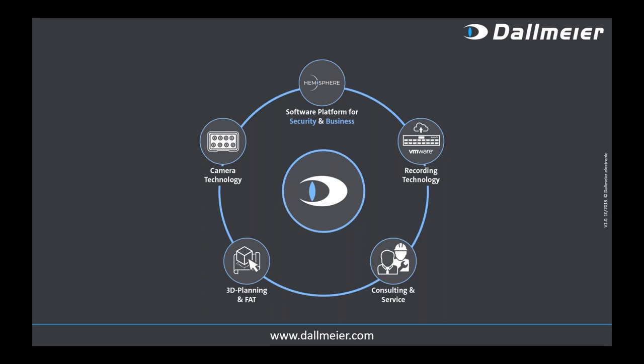Having cameras, recording, and software together is something not every vendor can provide. But there are also soft factors — starting with planning: can you already define in the planning phase exactly which area you want to cover and at which resolution quality? This is critical for court usability in criminal investigations and for analytics data quality. With our 3D planning and project engineering team, we can create a digital twin of the customer's environment — all the way up to big football stadiums. We equipped nine of the twelve stadiums for the FIFA World Cup in Russia.